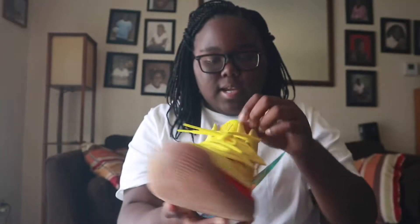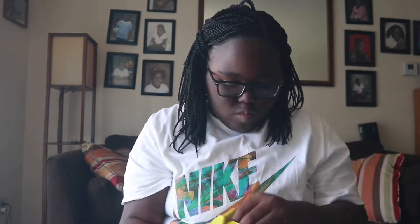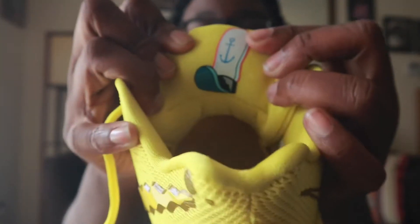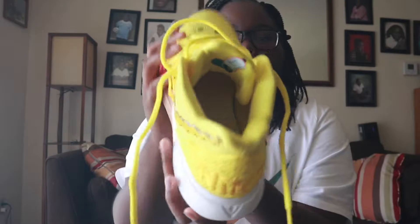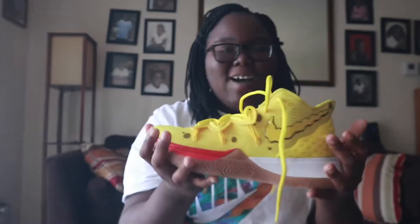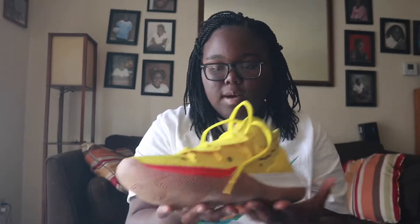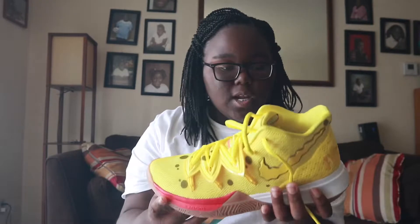This is yellow on yellow Kyrie symbol — y'all see that. They got SpongeBob's Krusty Krab hat on the inside, and then we have SpongeBob on the inside. I really, really like this shoe, everything from the detail — because this is SpongeBob, like he's yellow, it's just him. We're gonna look at the other shoe.